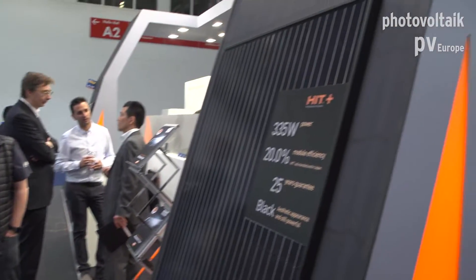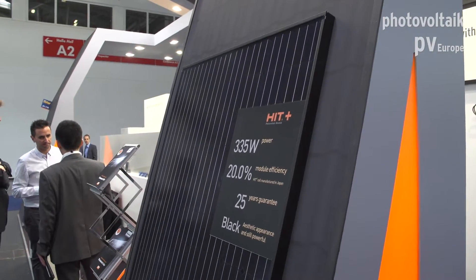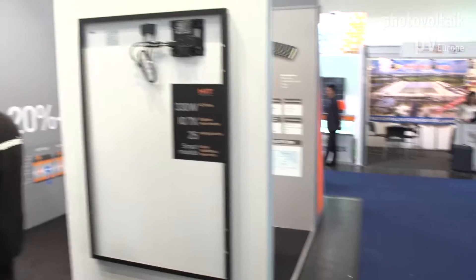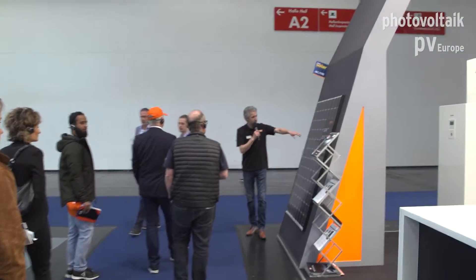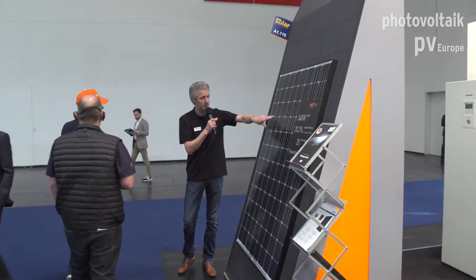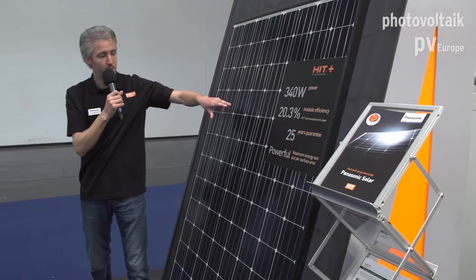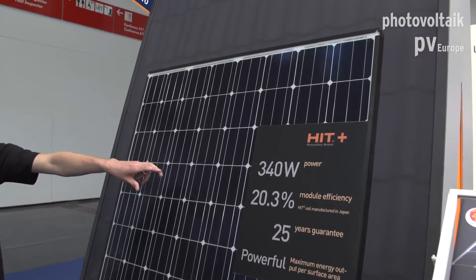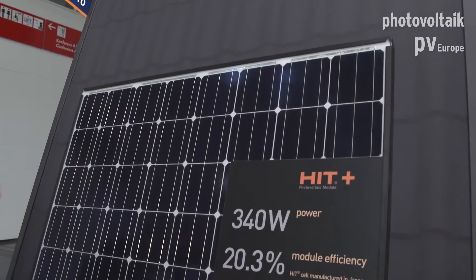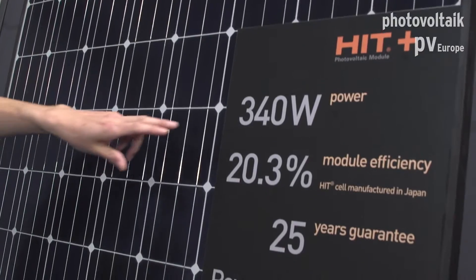On this side of the corner, we have the same module but then with a white backsheet. Please follow me. The difference between the module over there and this module is the color. We have the same material, same 25 years warranty, but now we have the white backsheet. And because of the white backsheet, we can have a little bit higher output. The full black module output is 335W and the white module has 340W.